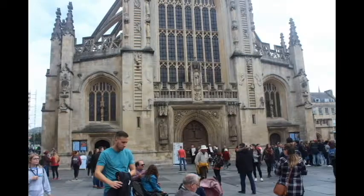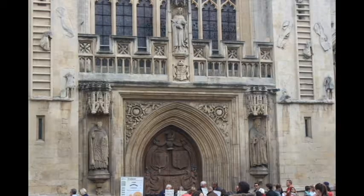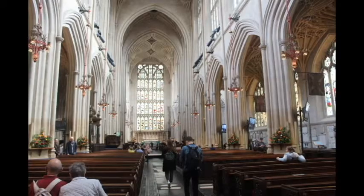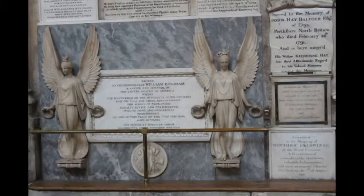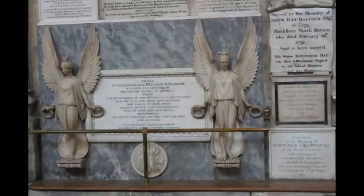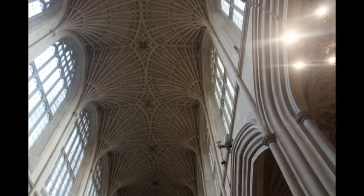The cathedral has a lot of stonework done in it which makes it stand apart from other cathedrals, and even fine works are done in the doors. As soon as you get inside you can see the glasses painted, and you can see gods, goddesses, and angels painted everywhere. The history has been carved into the walls, and this is the ceiling of the church which looks really beautiful.